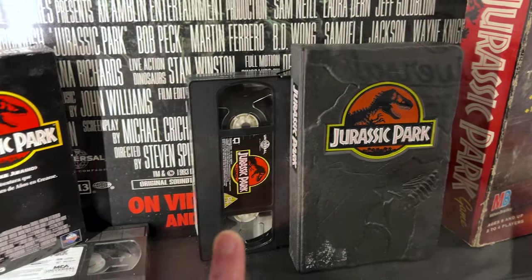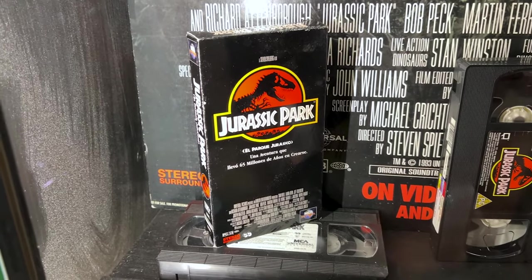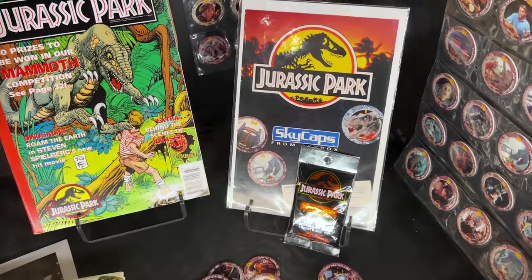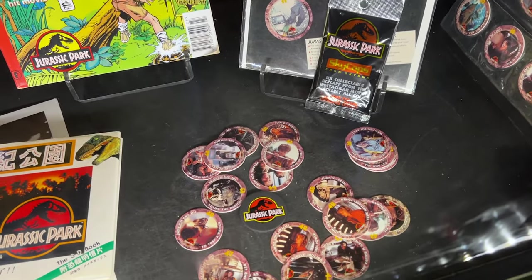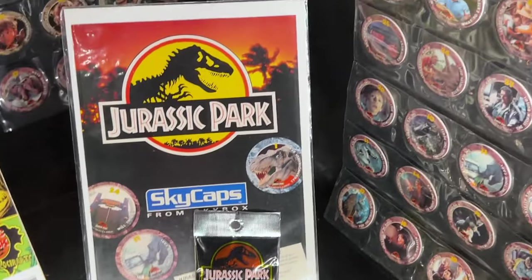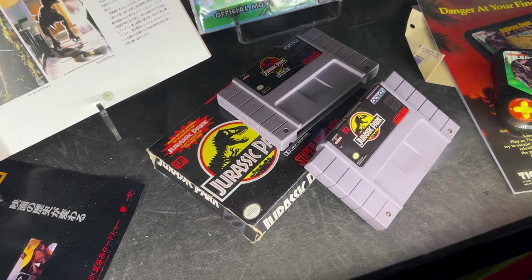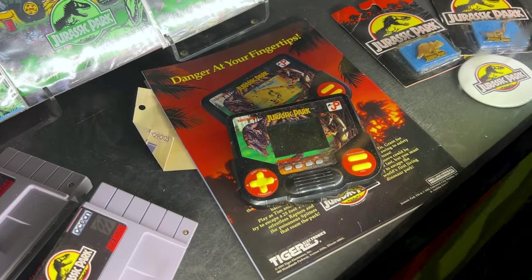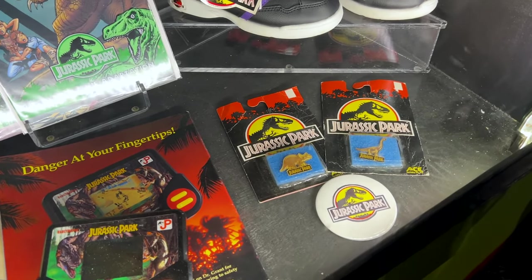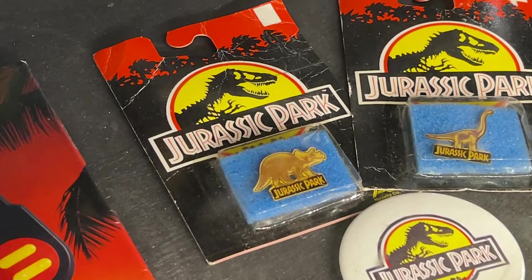They have the video cassette. And then if you have it in Spanish — El Parque Jurásico. So they have these skycaps, and Emil was telling me how in Honduras, where he was born, they had these inside of snack packs like little mysteries. And you can see people collected them. The Super Nintendo game, and over here they have this tiger game. And there's something else here — it looks like a pin, but it might not be. Let me know in the comments.